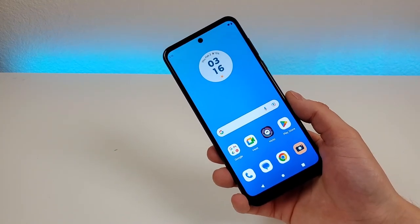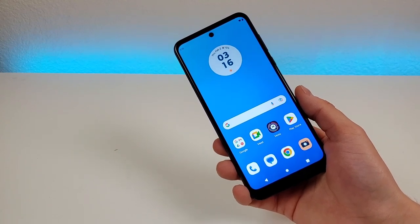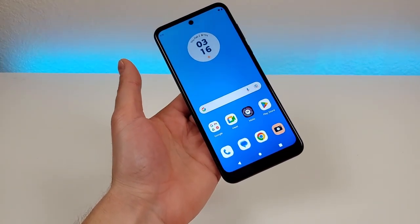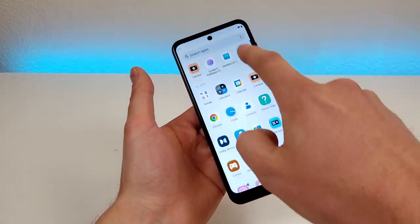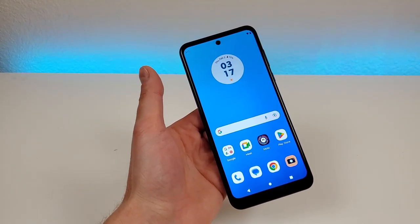For the final thing I want to discuss, that is the software. With this device we're getting Android 12, and Motorola has included a variety of their own special features to kind of build on top of Android. One thing I especially appreciate with the software is that it is very well optimized — you won't find really too many bugs or anything like that. Motorola is always great about that; they don't want to sell phones that are buggy or causing you issues.